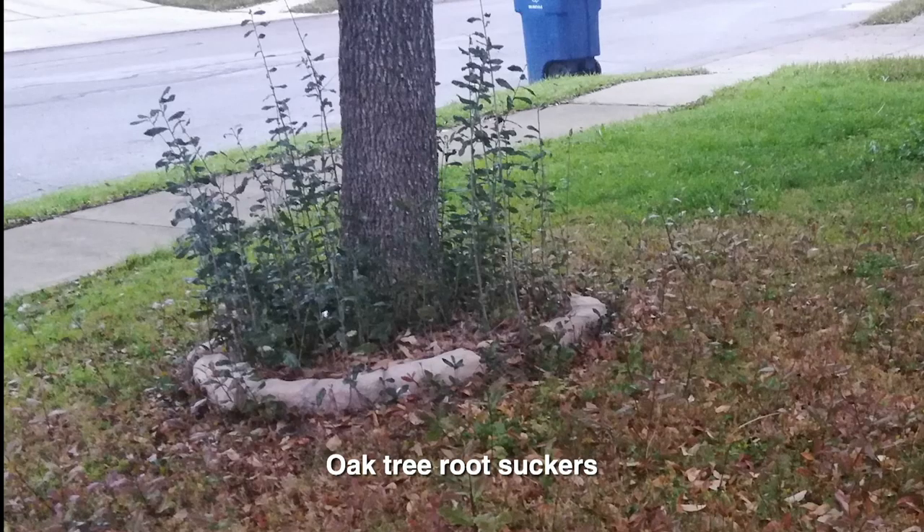The growths underneath the trees are root suckers, which are also normal and also manifest differently within the species. Some live oaks produce them by the thousands, while others may only produce a few each year. If in a lawn situation, as here in Yvonne's yard, they can simply be mowed when you mow the grass. Since the suckers are connected to the roots, don't apply herbicides, since the poison will be transmitted through the vascular system, causing damage to your tree.